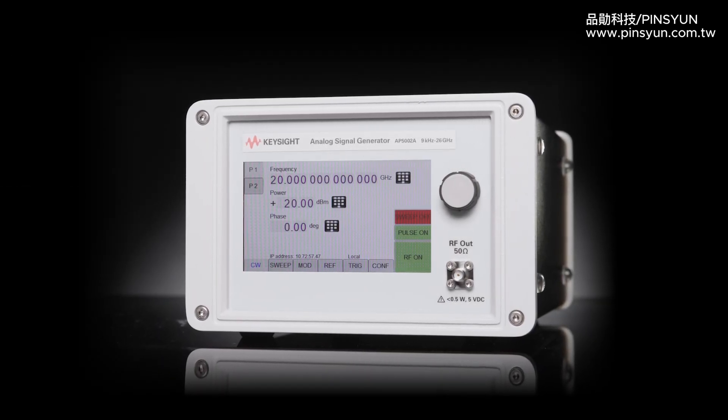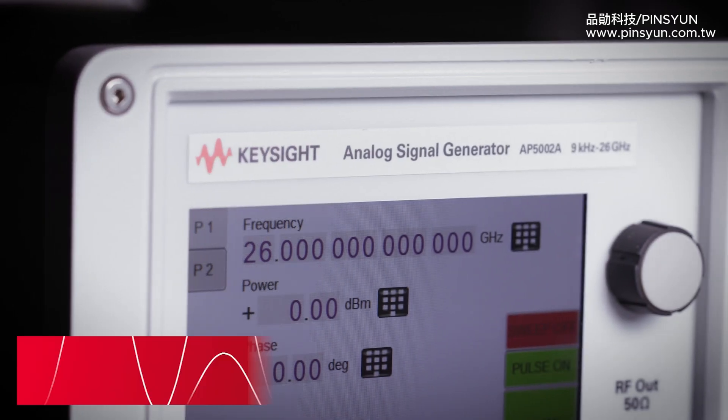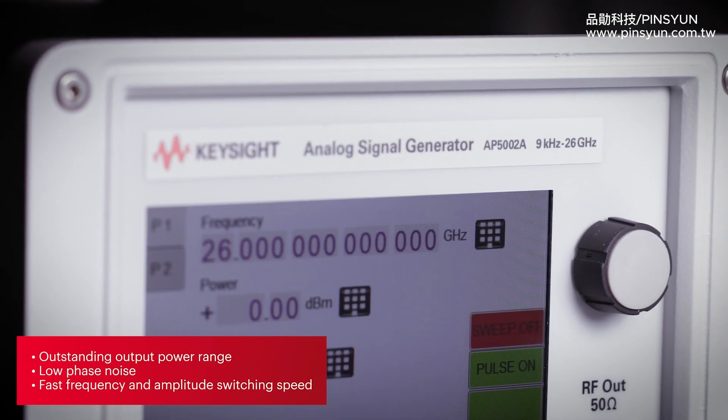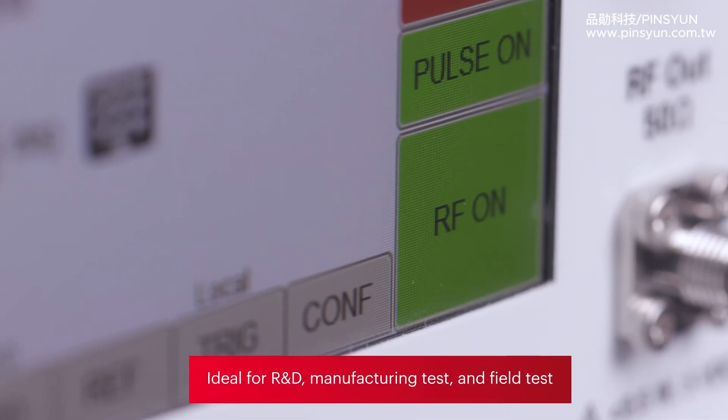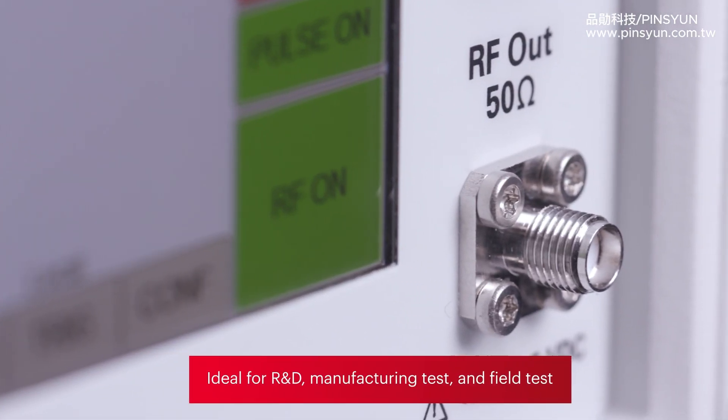Keysight's portable general-purpose analog signal generators offer outstanding output power range, low phase noise, and fast frequency and amplitude switching speed, making them ideal for R&D, manufacturing tests, and field tests.